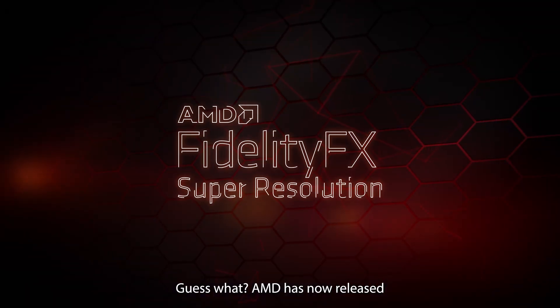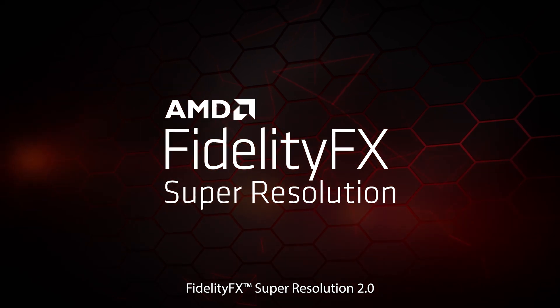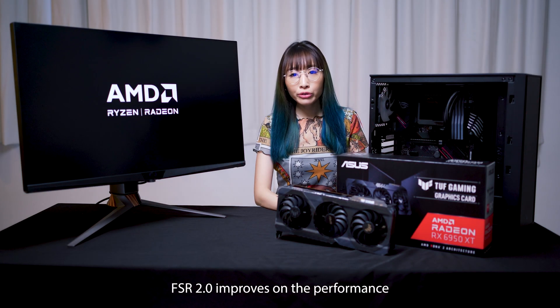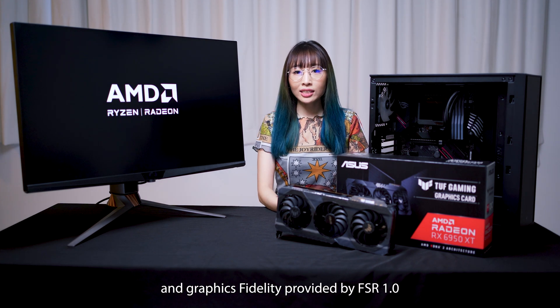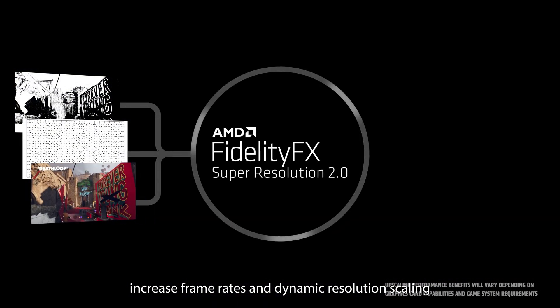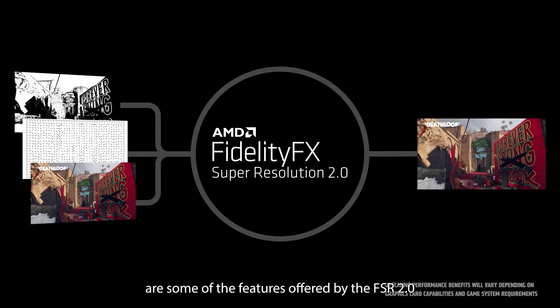Guess what? AMD has now released FidelityFX Super Resolution FSR 2.0. FSR 2.0 improves on the performance and graphics fidelity provided by FSR 1.0. High image quality at all presets, increased frame rates, and dynamic resolution scaling are some of the features offered by FSR 2.0.